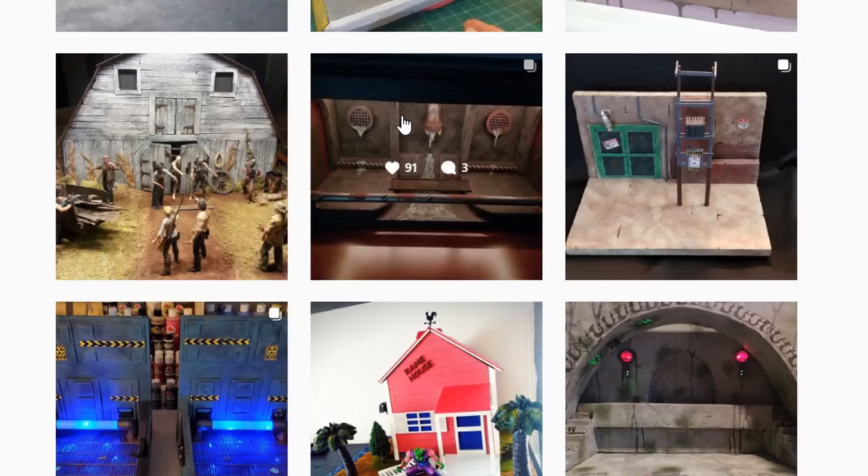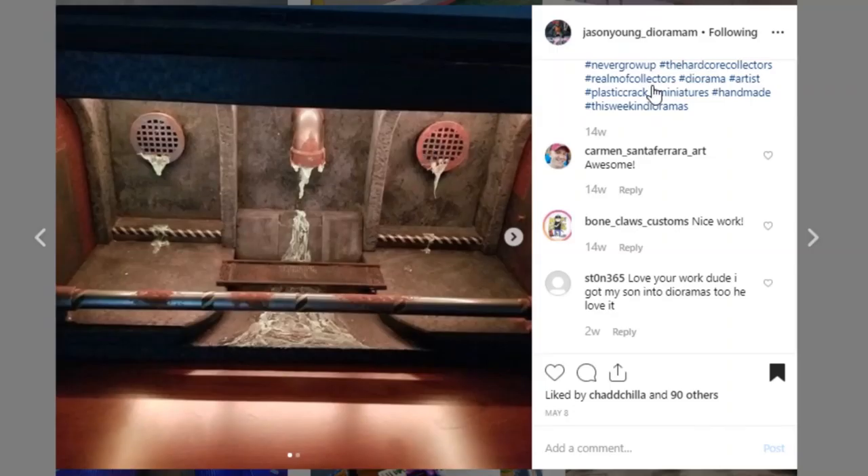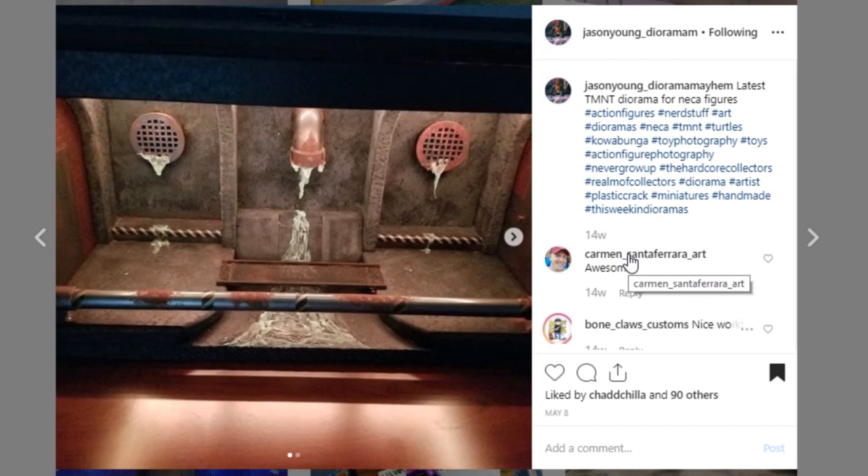Here is another cool one from Diorama Mayhem — this is a really awesome sewer display. The thing I like the most is this kind of black light look, and the ooze just looks so good — it stands out so awesome. This would be a great display piece to have on a shelf. Awesome job to Diorama Mayhem, Jason Young. Go check him out and give him a like.